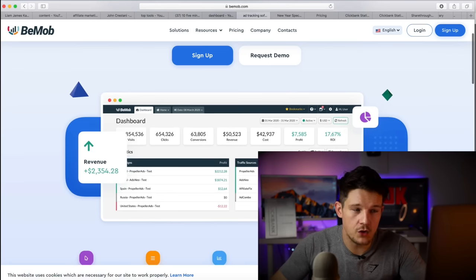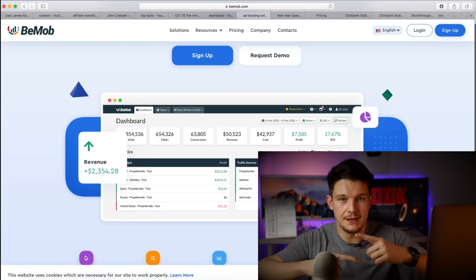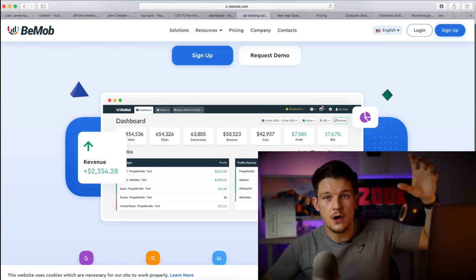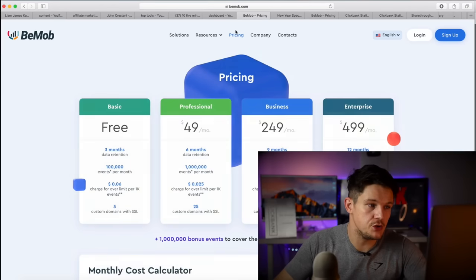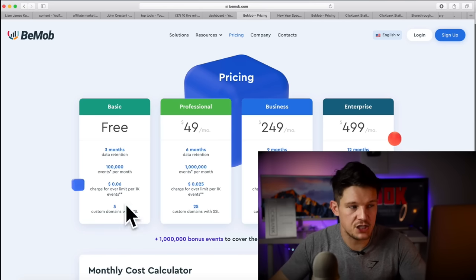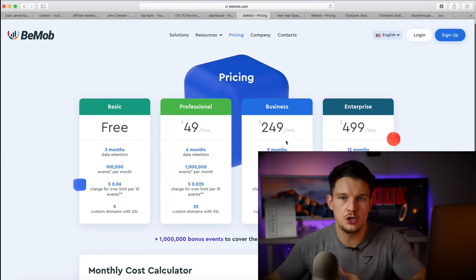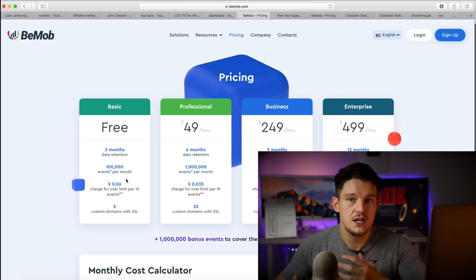This free plan allows you to track conversions so you can see your ROI on campaigns if you're running paid traffic. It also allows you to split test landing pages and rotate landing pages, and it connects to affiliate networks so you can find out where conversions are coming from. The basic plan includes 100,000 events per month — basically 100,000 clicks — so if you're getting started you shouldn't need any more than this. It's totally free, and later on if you need more you can move up to the paid plans, but by that point you'll be earning money.